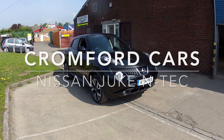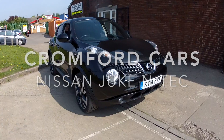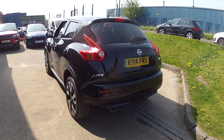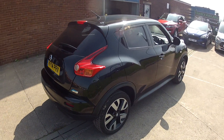Hello and welcome to Cromford Cars and this quick tour around the Nissan Juke. It's the 1.5 diesel, the N-Tec, and it looks absolutely fabulous in this black metallic. It also has those diamond cut alloy wheels, and very low emissions, which means it's only £20 a year road tax.